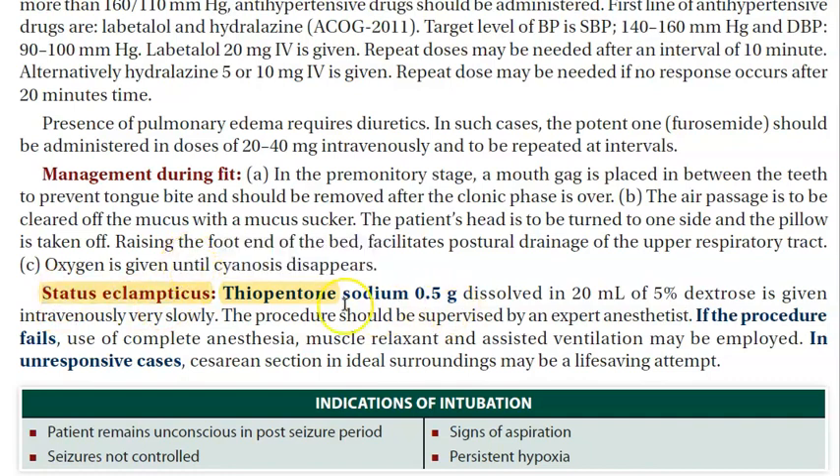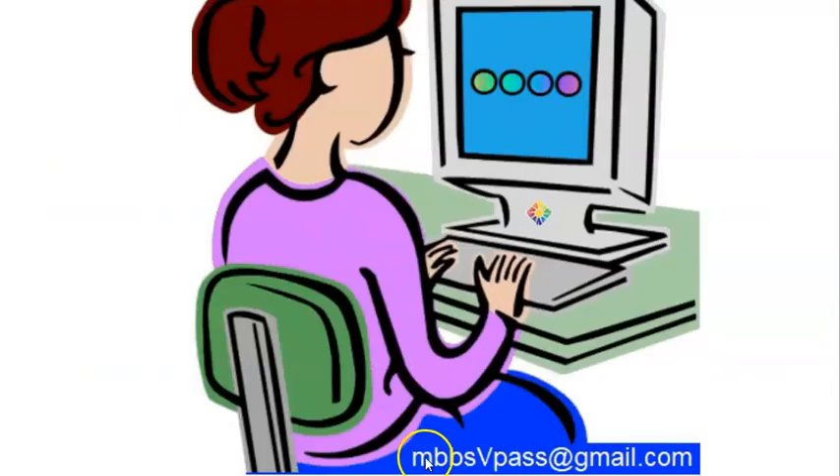In the case of status eclampsia, thiopentone is given and this must be done by an anesthetist. In this video, we focused on the treatment of pre-eclampsia rather than complete details of eclampsia. Hope you have understood how to treat pre-eclampsia.